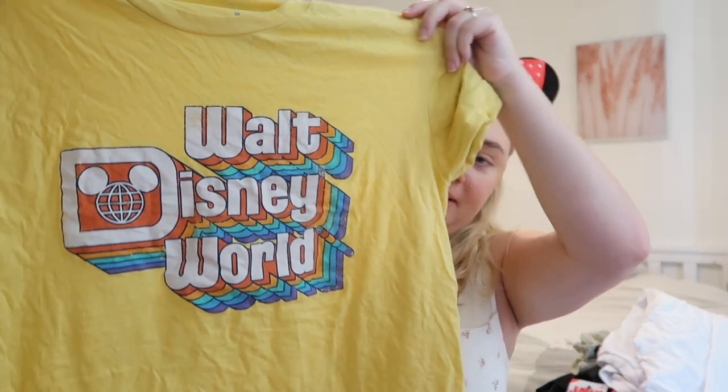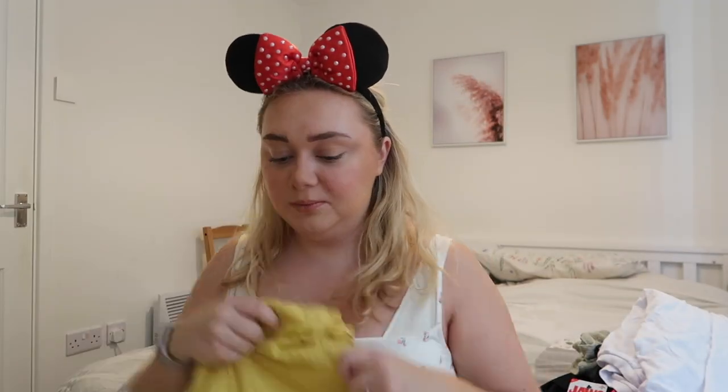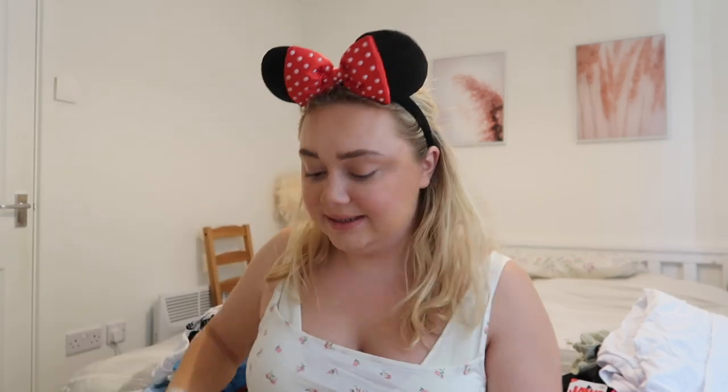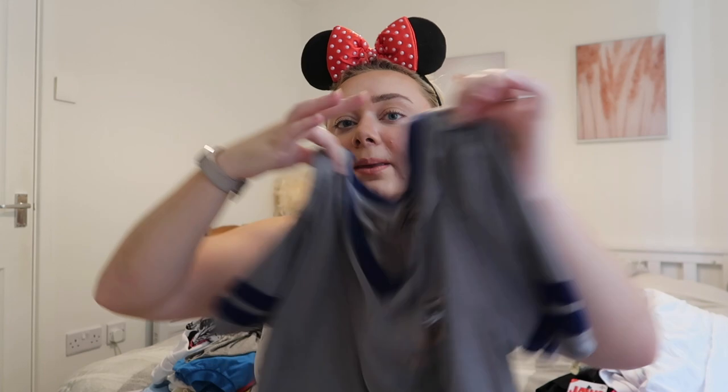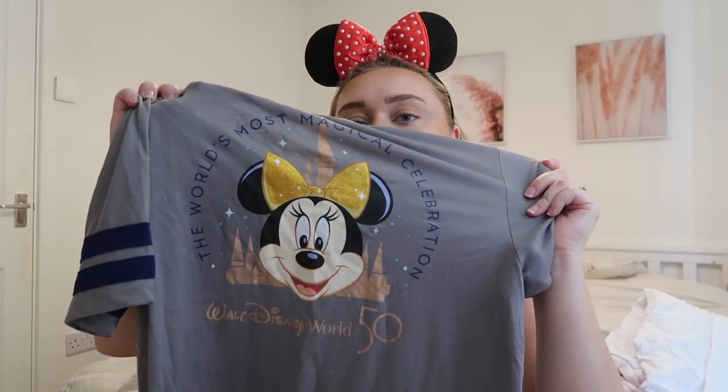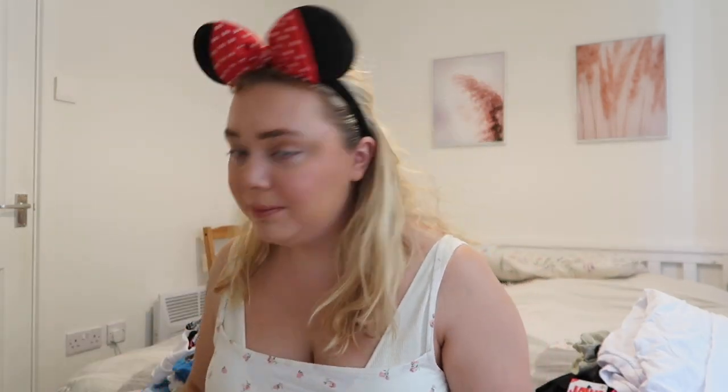I also got this retro vintage-style Disney World top and another one with Minnie on the back, but I don't think I'll bring those. I'll probably only bring a couple of the official Disney tops because they're quite thick — good for England but too warm for Florida. I think I'd get too hot.